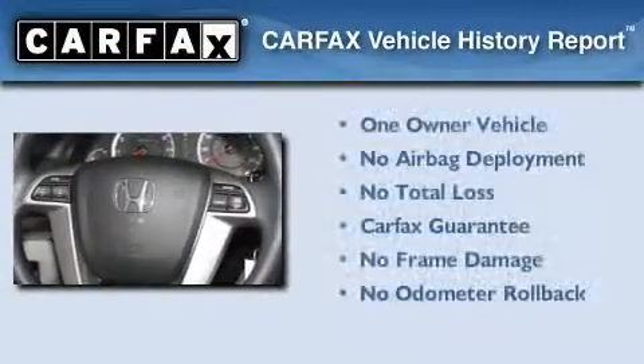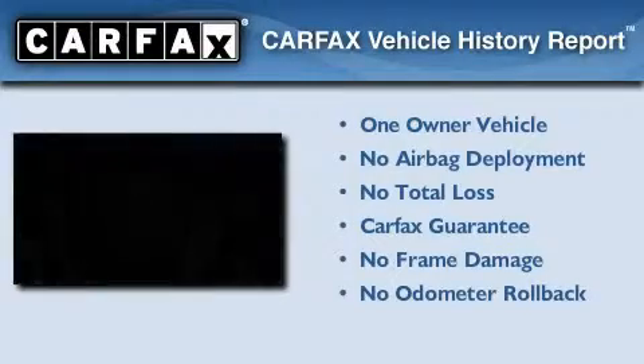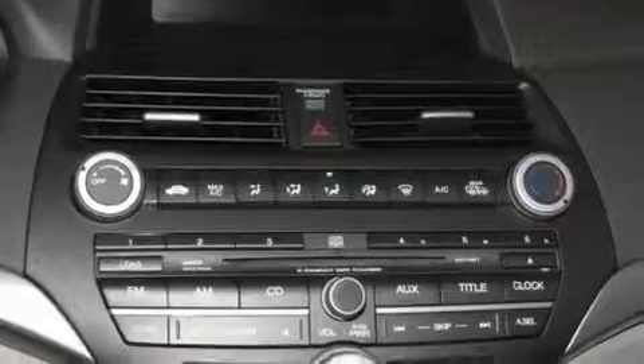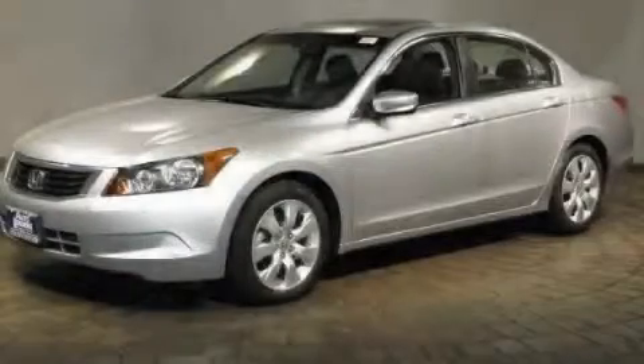This Honda has had only one owner and it qualifies for the Carfax Buyback Guarantee. We invite you to contact us today to learn more about this vehicle.